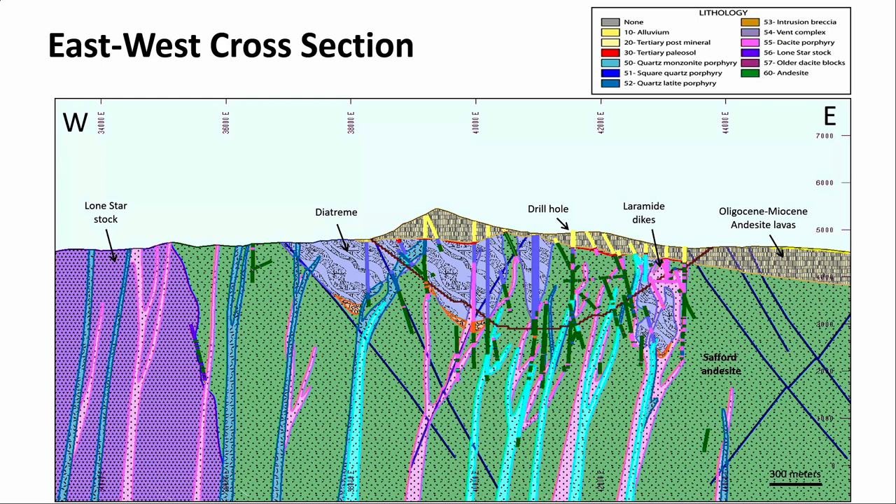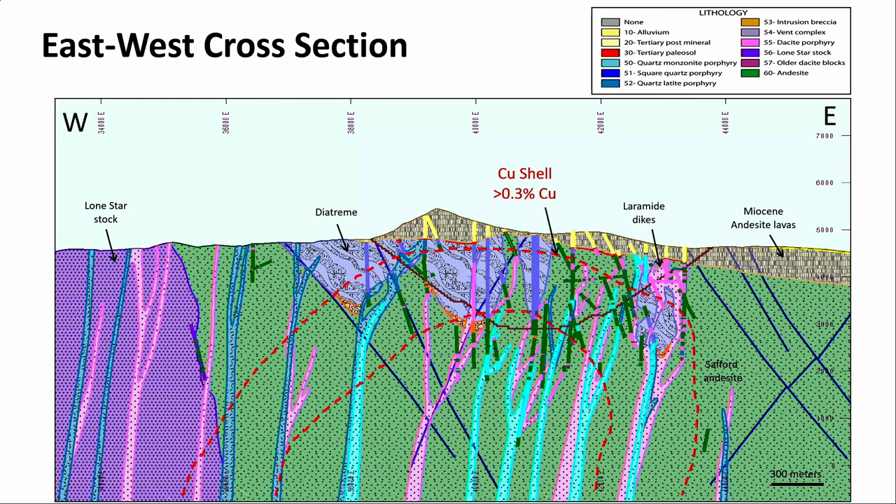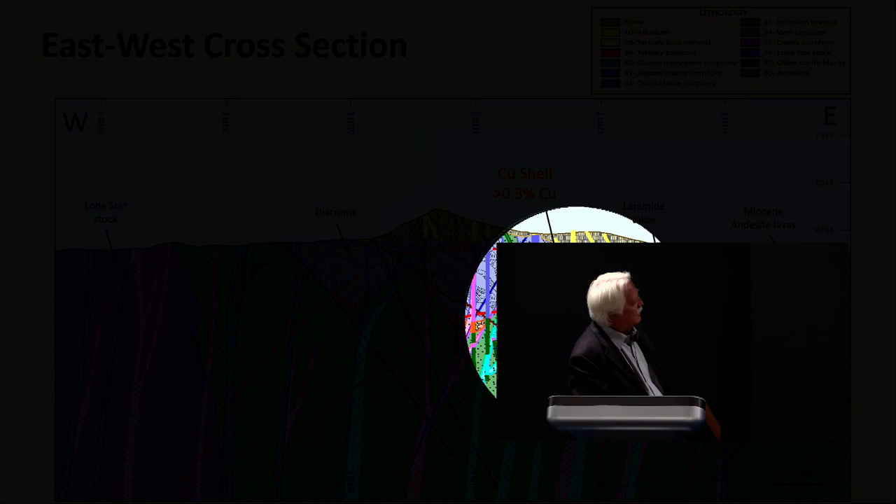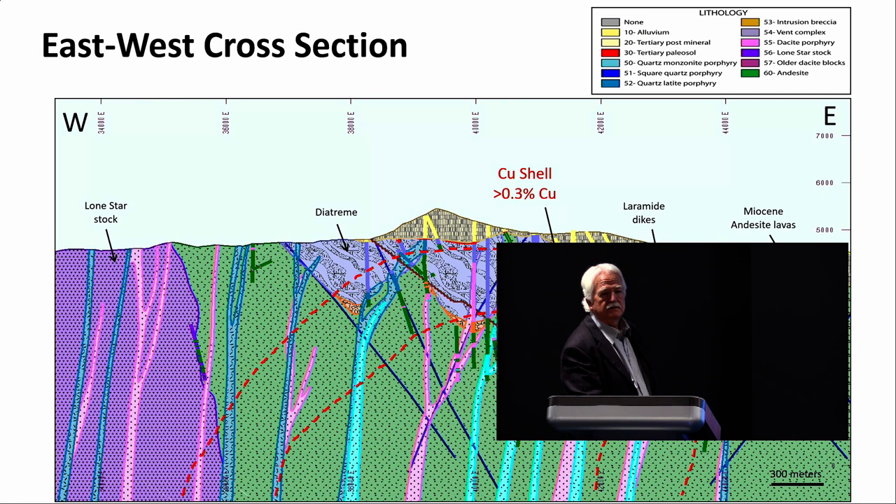I've put on a copper shell based on greater than 0.3% total copper values to give a sense of where the mineralization is in relationship to these rocks. The thing of note is how close it came to the surface — but look at the material you'd have to strip to open it up. That's one of the reasons Lone Star was never really mined — the economics and the stuff in front. But now it's been opened up and doing quite well, I understand.